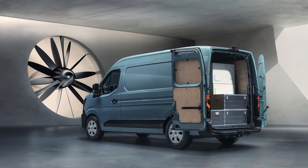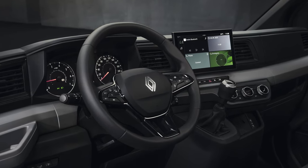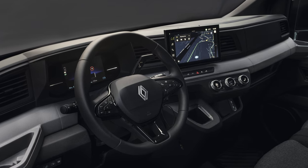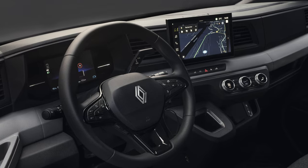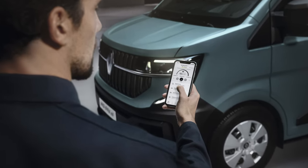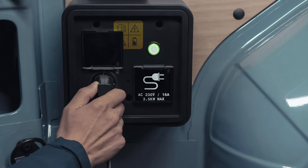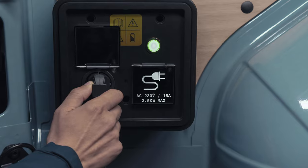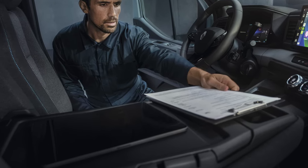My Renault remote services: to stay one step ahead and take interaction and pro-action to the next level, you can connect remotely to the all-new Renault Master using the My Renault app for a variety of reasons — to locate your van on a map, make it flash its lights or make a sound if it is in a large car park, keep track of its maintenance schedule, or receive a warning if the vehicle is unlocked.